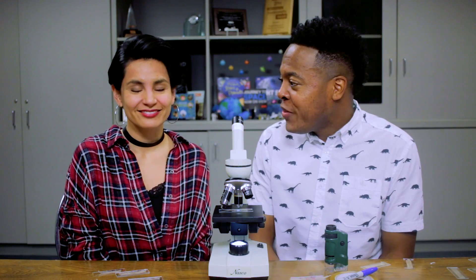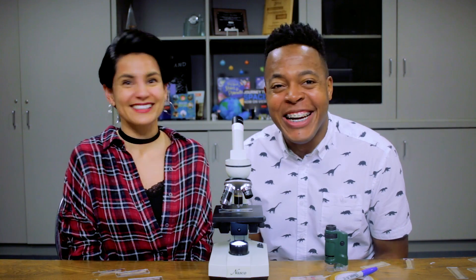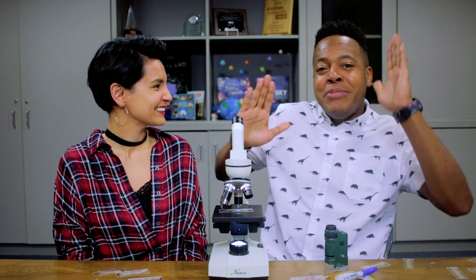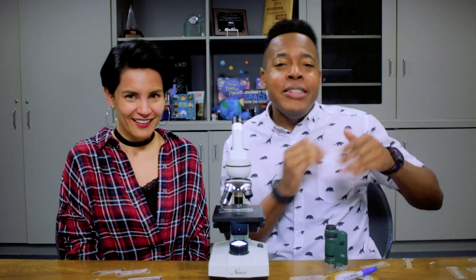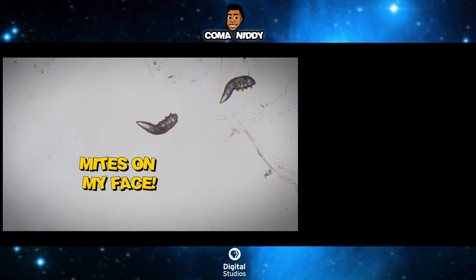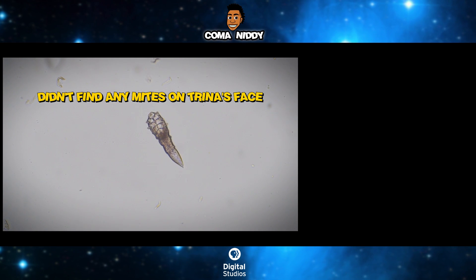How many mites did you find on you? Zero. How about me? Lots! I got the mites — mites on my face. Didn't find any mites on Trina's face.